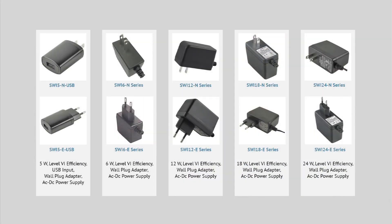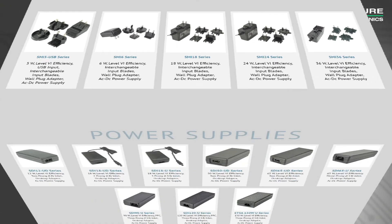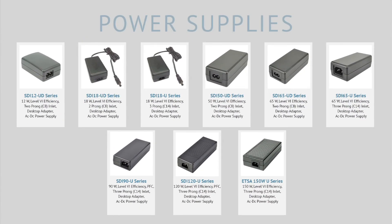CUI offers a range of level 6 wall plug-in external AC to DC power supplies from 5W to 24W. In addition to fixed blade wall plug-in power supplies, CUI offers a range of multi-blade wall plug-in power supplies ranging from 5W to 36W. Finally, CUI offers different level 6 desktop external AC to DC power supplies ranging from 12W up to 150W.